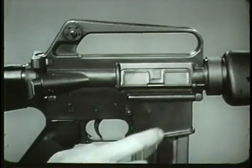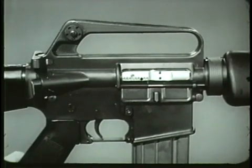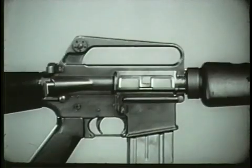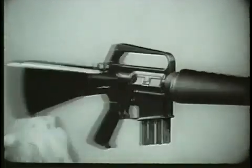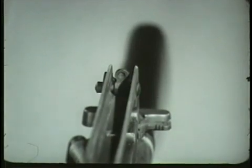The ejection port has a hinged dust cover to prevent foreign matter from entering the chamber through the ejection port. When the weapon is cocked or fired, the dust cover opens automatically for ejection of spent cartridge cases. The carrying handle is an integrated part of the receiver. Due to the straight line construction of this weapon, raised sights are necessary. The rear sight is located on the rear of the carrying handle and is protected by the raised sides of the handle.